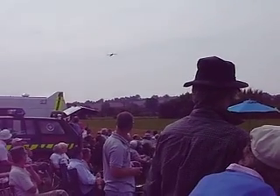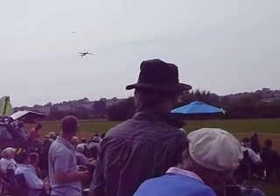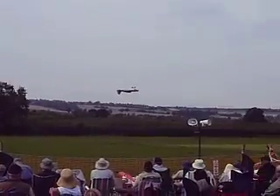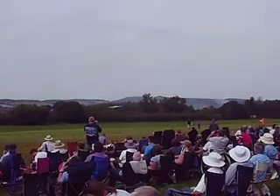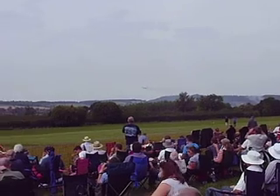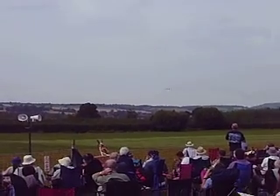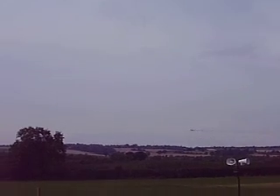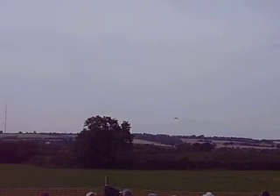And now a flat turn - turning using the rudder and balancing that so the aircraft doesn't roll, using the aileron. A combination of opposite aileron and rudder to achieve the flat turn. Just to make it more difficult, he is now doing it inverted, where the sense of the rudder is reversed.